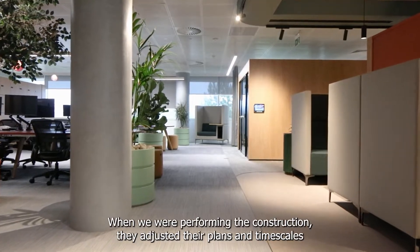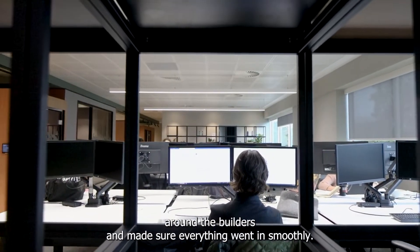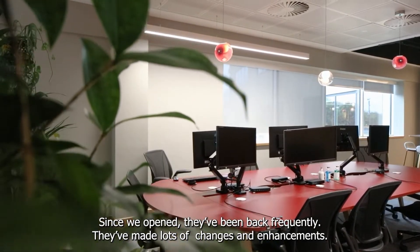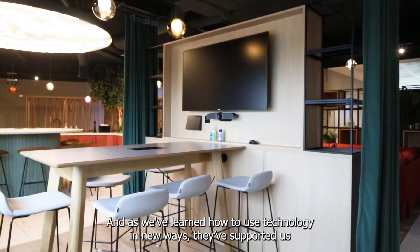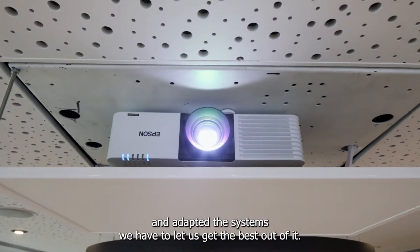Working with Pure AV has been amazing. When we were performing construction, they adjusted their plans and timescales around the builders and made sure everything went in smoothly. Since we opened, they've been back frequently, they've made lots of changes and enhancements. And as we've learned how to use the technology in new ways, they've supported us and adapted the systems we have to let us get the best out of it.